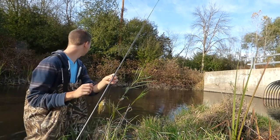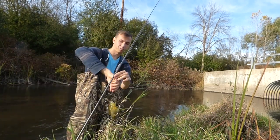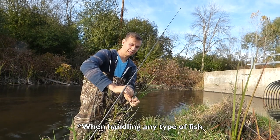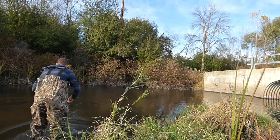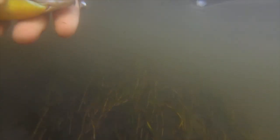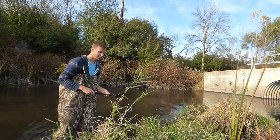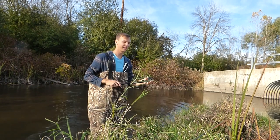It's important to get water on your hands before you handle these guys because they have a slime coating. Off he goes — first fish of the day.